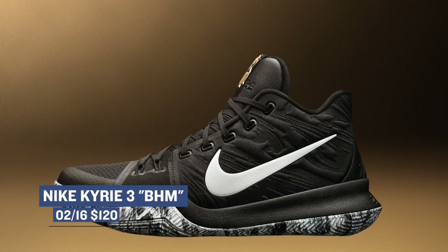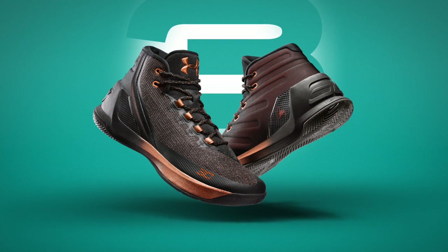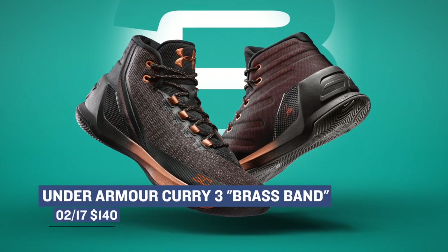Speaking of All-Star game kicks, Under Armour is following the release of the three lows with the mid that is being called the Brass Band. From what I've been told, this is the actual colorway that Steph is going to wear in the game. It's only been four years since Kyrie made his first All-Star game. If you want to grab these, they're going to be over at Finish Line and they're going to cost you $150.